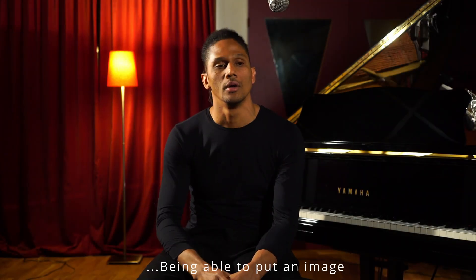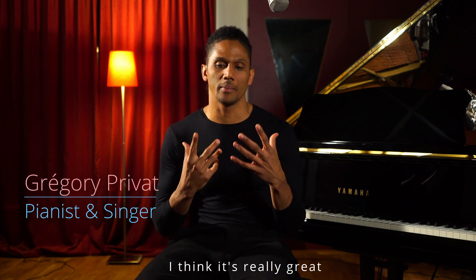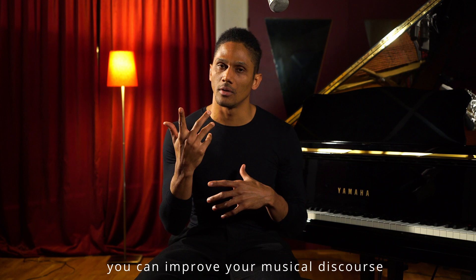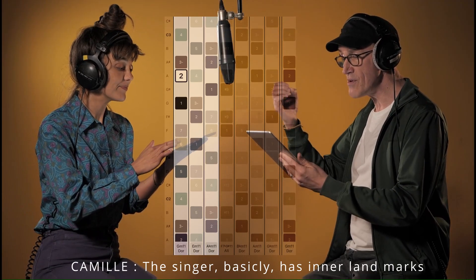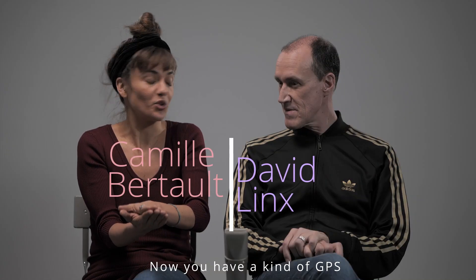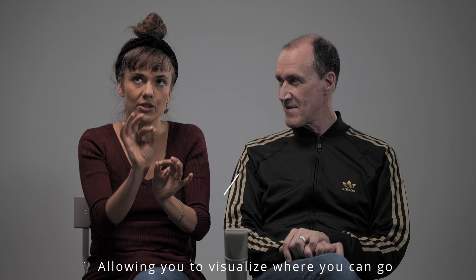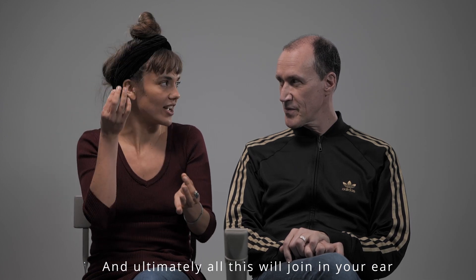Avoir une image sonore de la note et de l'ear training, c'est vraiment génial parce que je pense que ça permet d'améliorer son discours pendant l'improvisation. Le chanteur, ses repères sont intérieurs. D'un coup, on a une sorte de GPS qui nous permet de savoir où on peut aller, et ensuite tout ça va rejoindre l'oreille.